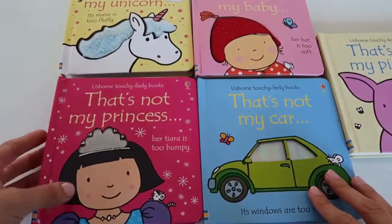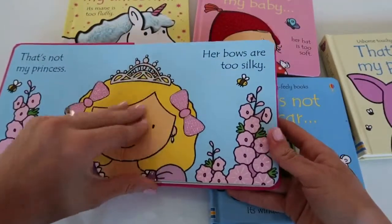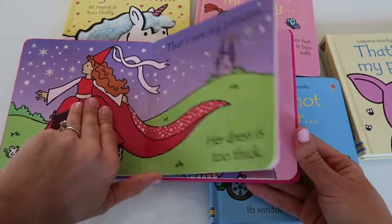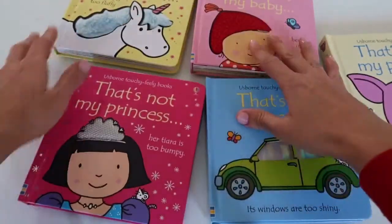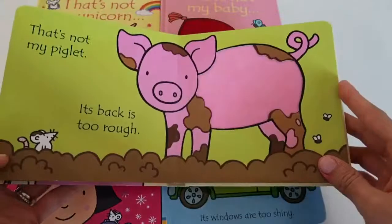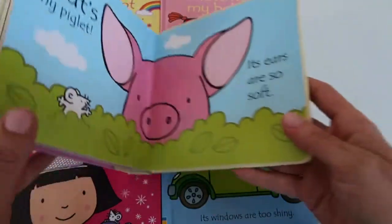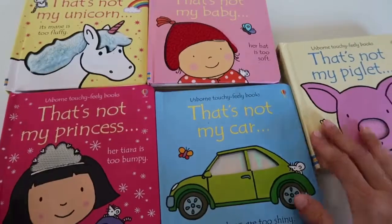The first collection I'm going to show you are these ones titled 'That's Not My...' — we have a whole bunch. These are more catered for babies and toddlers. What I like about these books is that every page has a touchy-feely section that really stimulates your baby's senses while you're reading. They're really simple — only a couple of words per page and bright simple illustrations. Each book is only five pages long so it keeps your baby's attention for the entire book. The ones we have are: That's Not My Princess, That's Not My Baby, That's Not My Car, That's Not My Unicorn, and That's Not My Piglet.